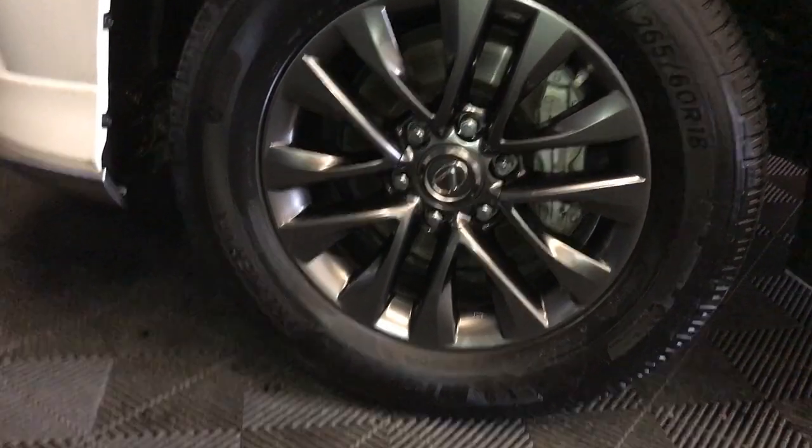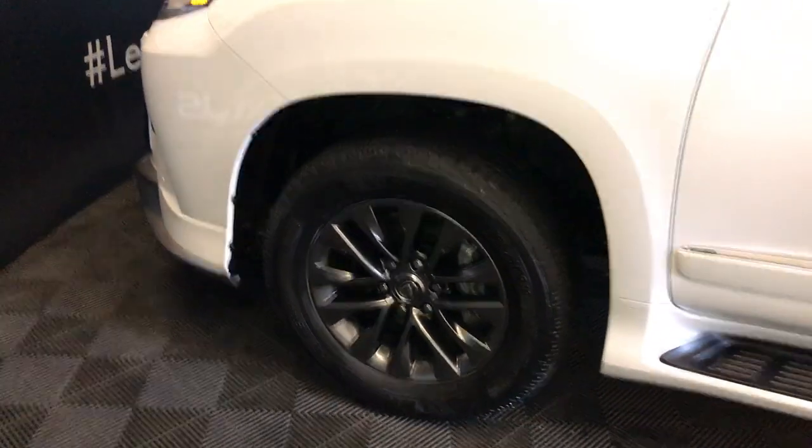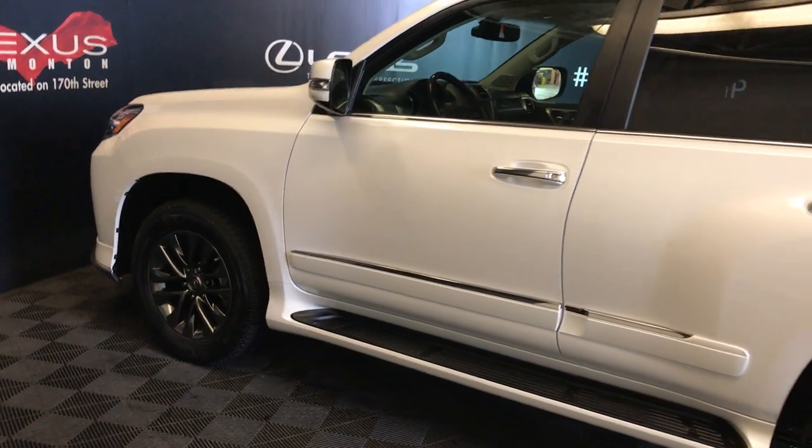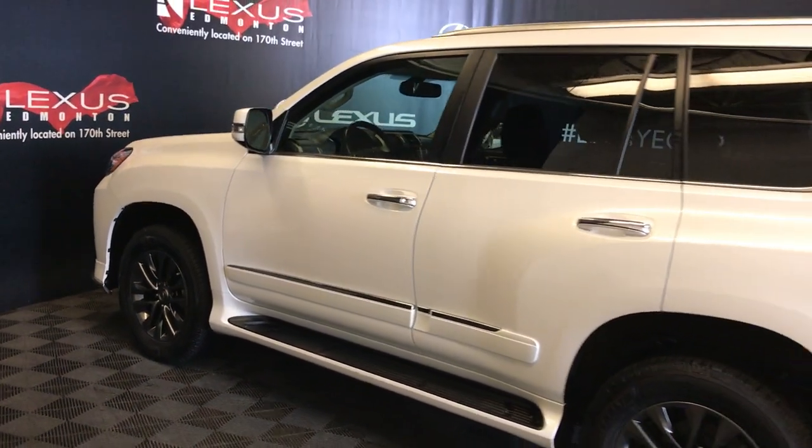Auto-dimming rearview mirror with three integrated garage door openers and a compass. 18-inch wheels with wheel locks. Keyless entry. Smart access. Key lock-up prevention. Aftermarket remote engine start. Illuminated running boards. Silver roof rails.